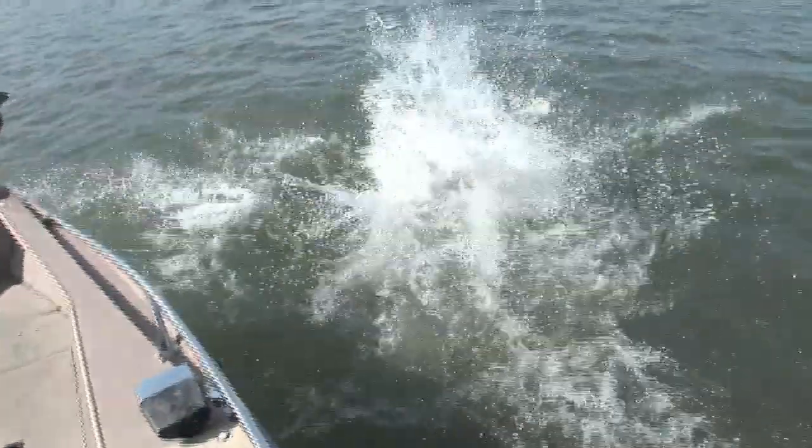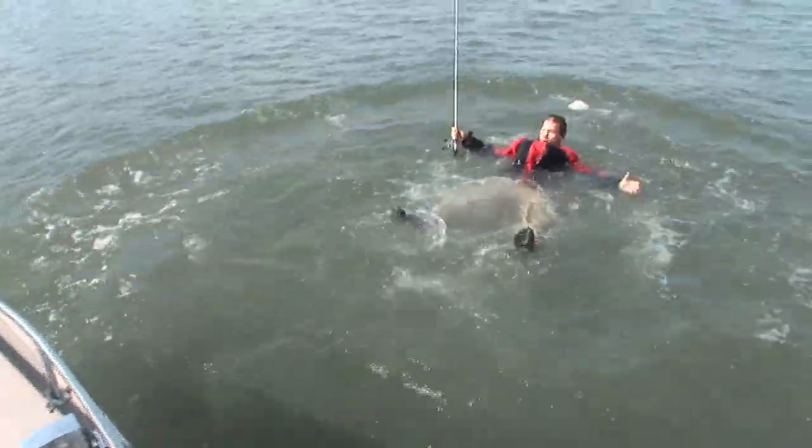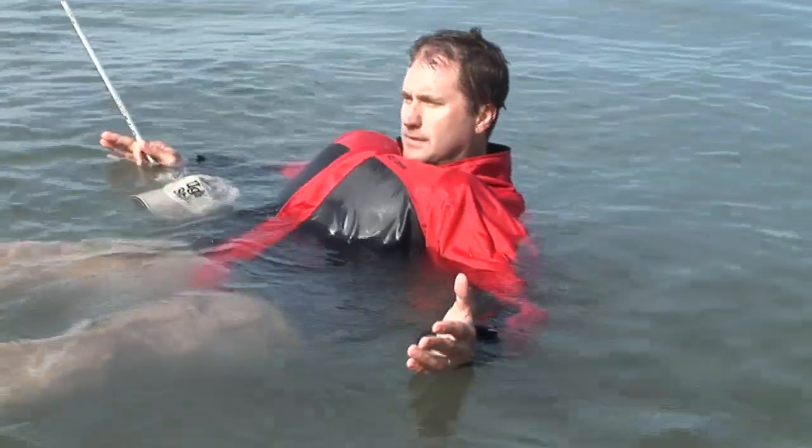Whoa! Accidents can happen anytime. Cold water can be deadly.